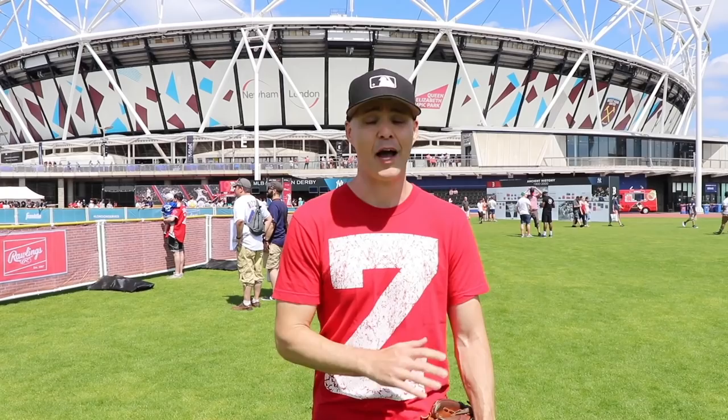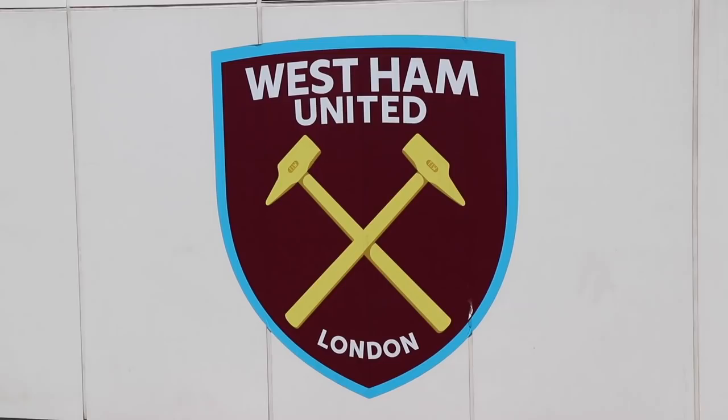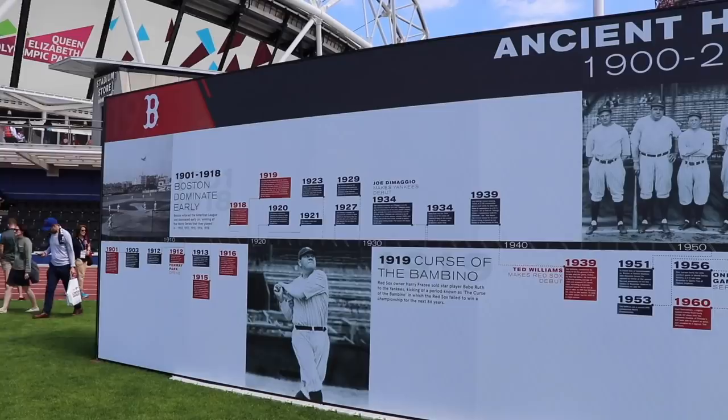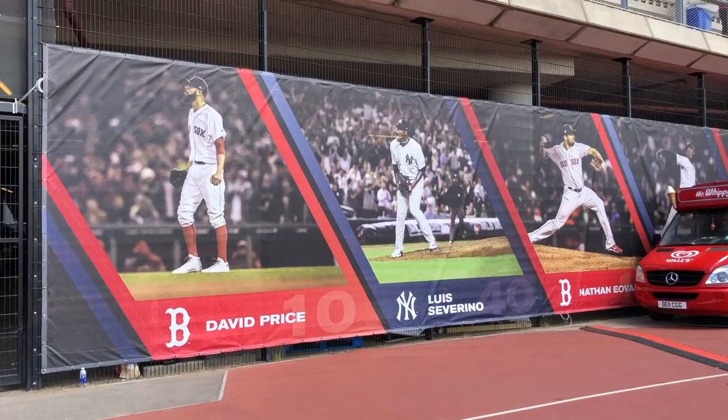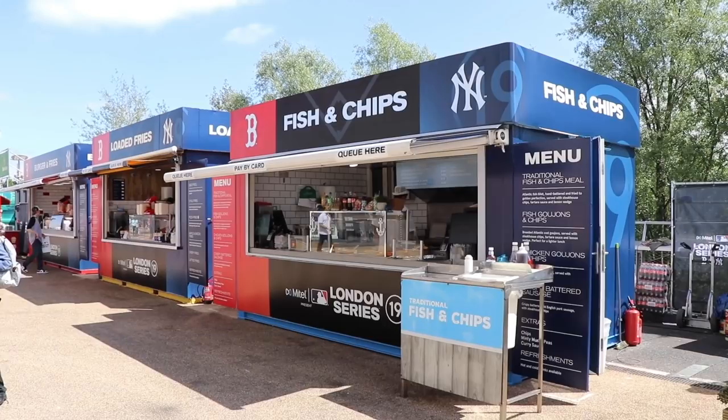Hey everyone, this is Zach Hampel back at London Stadium for the second and final game of the MLB series between the Yankees and Red Sox. This stadium was built for the 2012 Summer Olympics and is currently home of West Ham United. The seating capacity is larger than any current MLB stadium. There were nearly 60,000 people here last night and the game lasted four hours and 42 minutes, just three minutes short of the record for a nine-inning game. The Yankees and Red Sox combined to score 30 runs, which means today's game will probably end up being one to nothing.